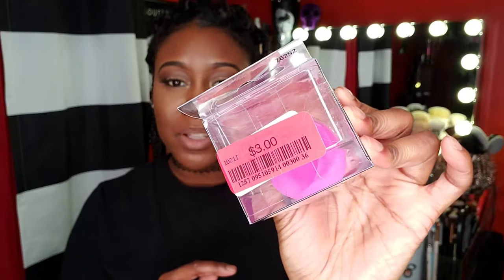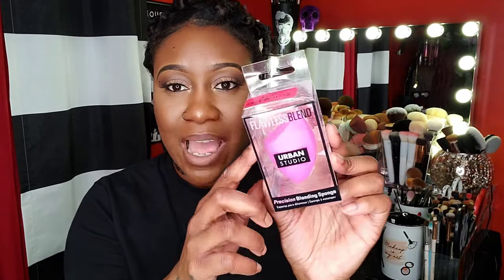Next I got a sponge from Urban Studios — this is their Flawless Blend Precision Blending Sponge. It was on clearance for $3, original price $3.99. It's very comparable to Real Techniques. I love their sponges — they're affordable, not too hard, not too firm, just right. If you see them at Marshall's or TJ Maxx I recommend picking one up. For about four dollars they're really good compared to drugstore sponges — you don't have to buy a Beauty Blender every time.